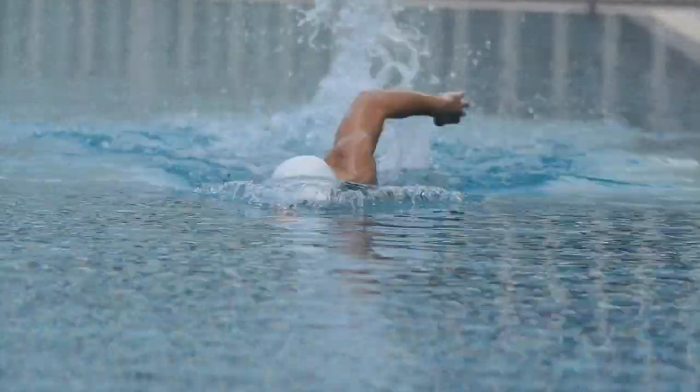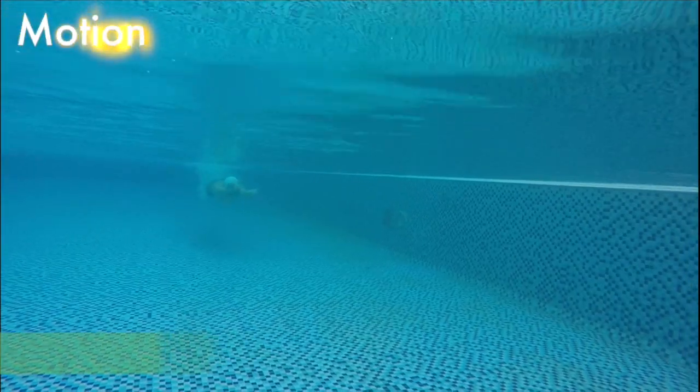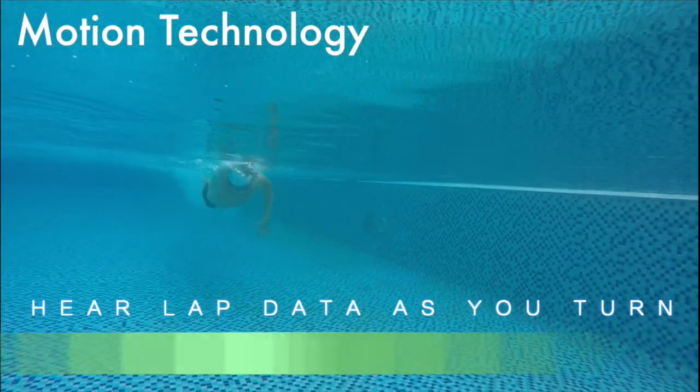Marlin can be used in the pool. Using our motion algorithms, Marlin tells you your lap time and stroke rate after every turn.